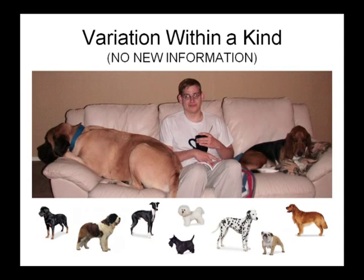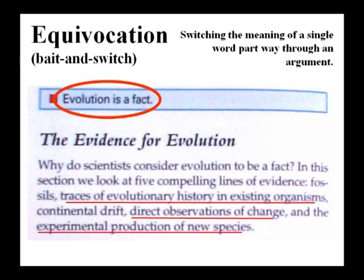This is variation within a kind. You can get basset hounds, mastiffs, Great Danes, Bichon Frises, all from a male and female dog. Equivocation is what evolutionists try to do — switching the meaning of a single word partway through an argument. The British Museum says: 'Evolution is a Fact — why do scientists consider evolution to be a fact? Five lines of evidence: fossils, traces of evolutionary history in existing organisms, continental drift, direct observations of change, and experimental production of new species.' If you believe any one of these, they say you must believe in evolution. That's equivocation.